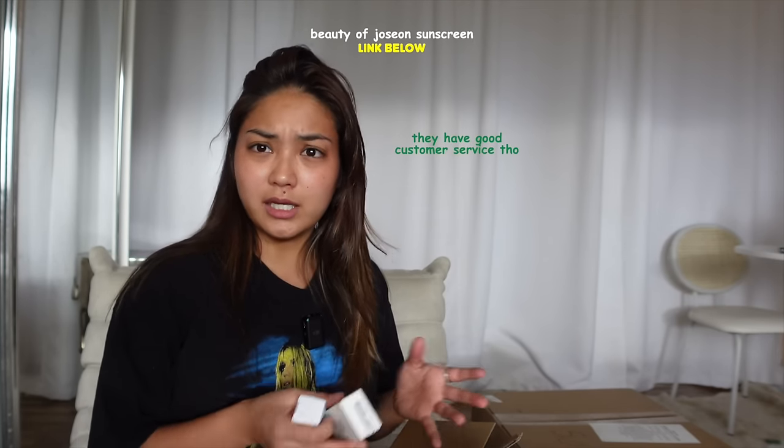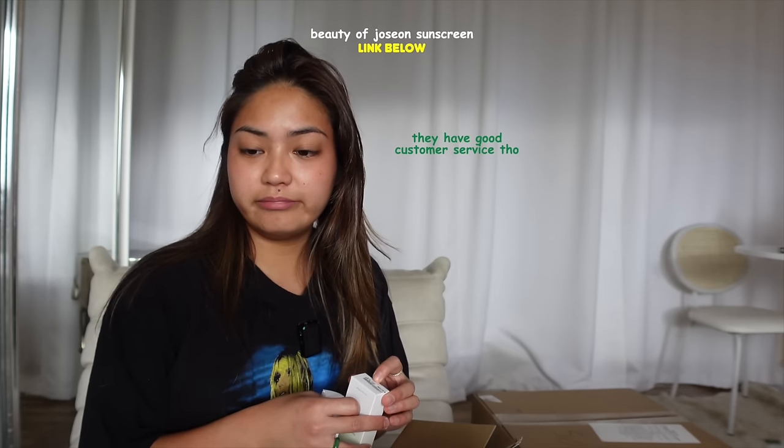Sometimes the shipping from Stylevana is slow, sometimes it's super fast, like now. So it probably depends on the season. But if you want them, I'm linking them below.